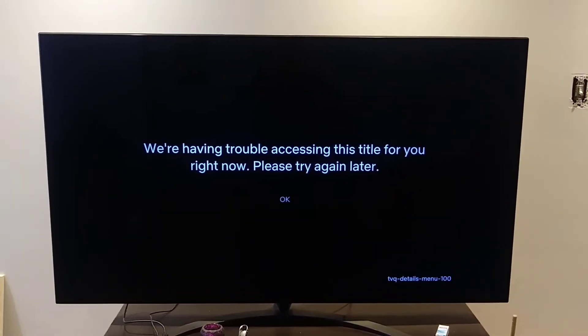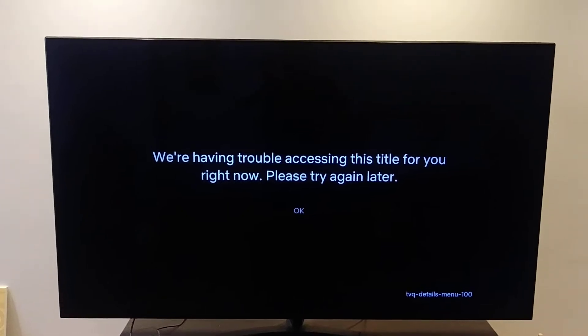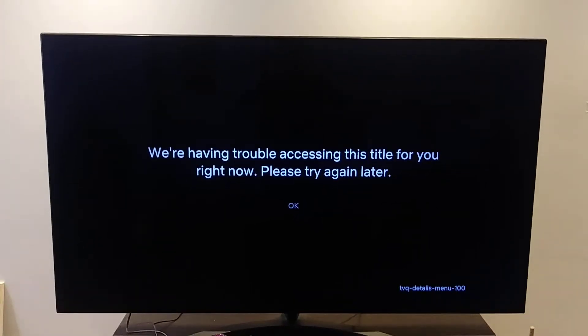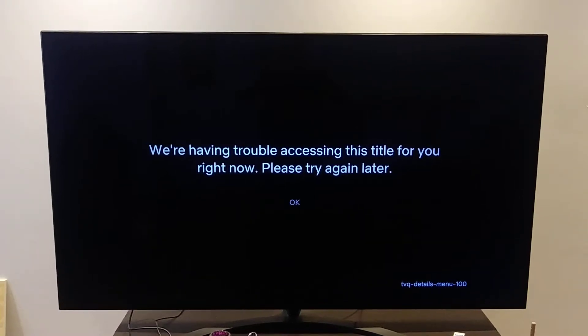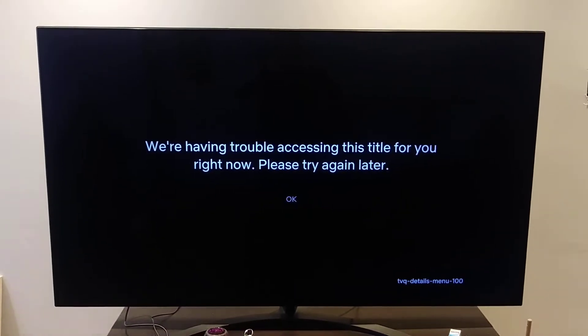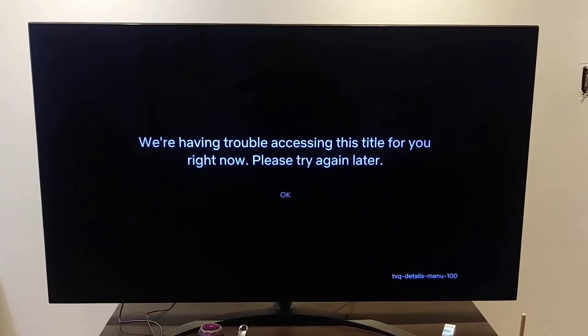Welcome to my channel. Today I'm going to show you how to fix this Netflix error. I'm trying to watch a movie and I get this error: 'We are having trouble accessing this title for you right now, please try again later.'